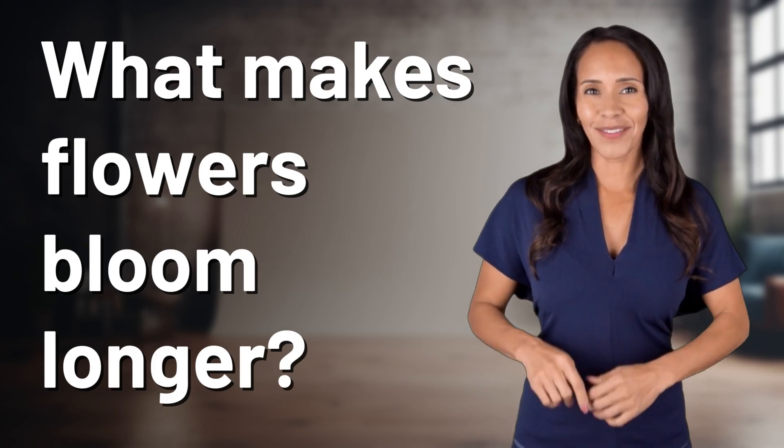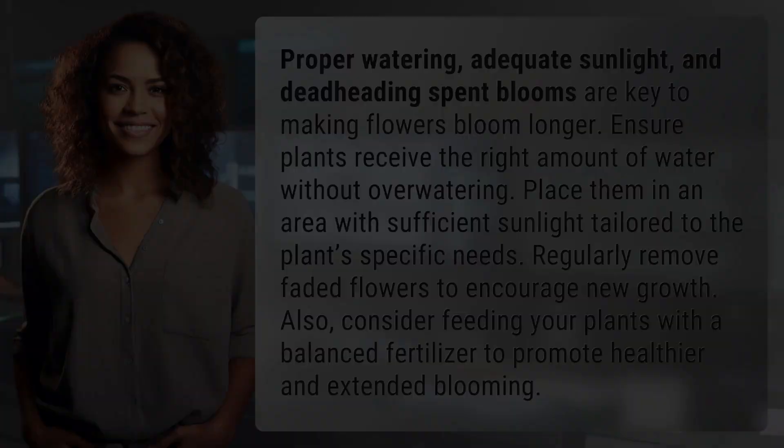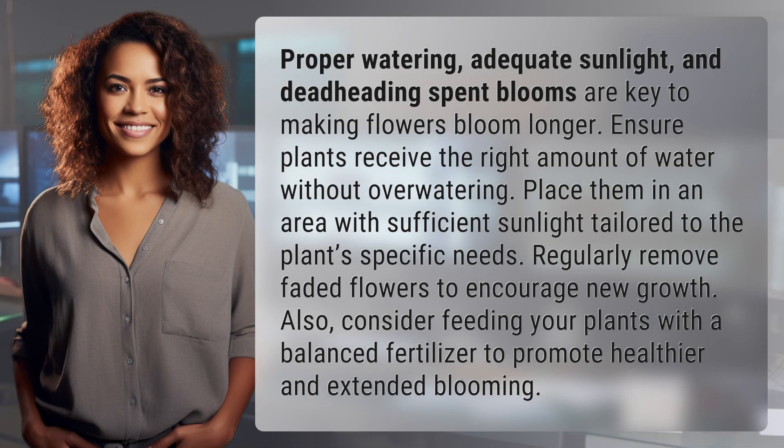Fast Minds, get ready for some fast facts. What are we uncovering today? Proper watering, adequate sunlight, and deadheading spent blooms are key to making flowers bloom longer.